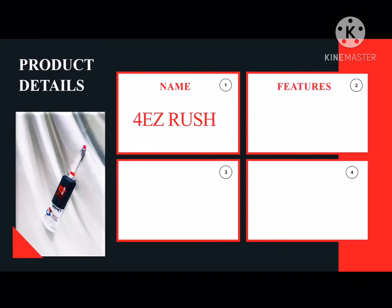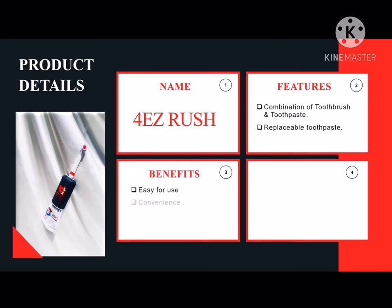As for the features, we use a combination of toothbrush and toothpaste with replaceable toothpaste, where the customer doesn't need to stress themselves to find a suitable size of toothpaste. As for the materials, it is plastic, bristle and brush.